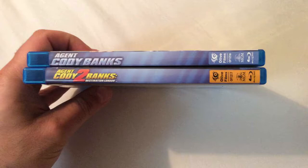Here's the spine. Let's take a look inside. Some advertising material there. So once again, these are released by Olive Films. Definitely check it out — just great family entertainment here.